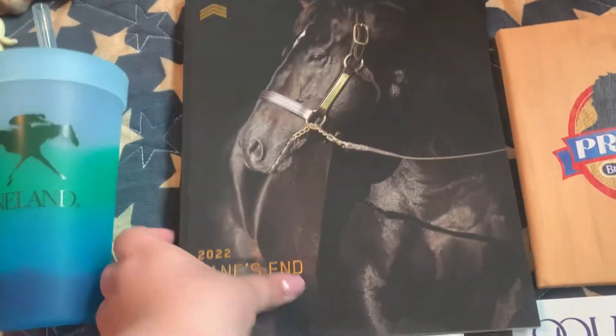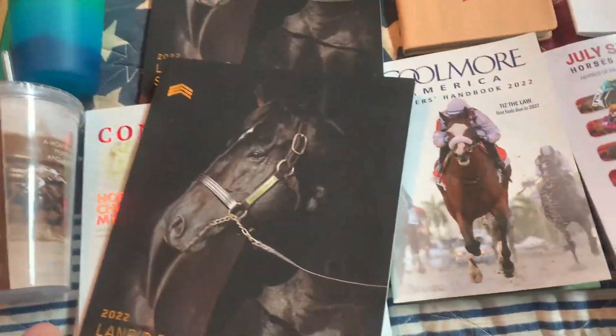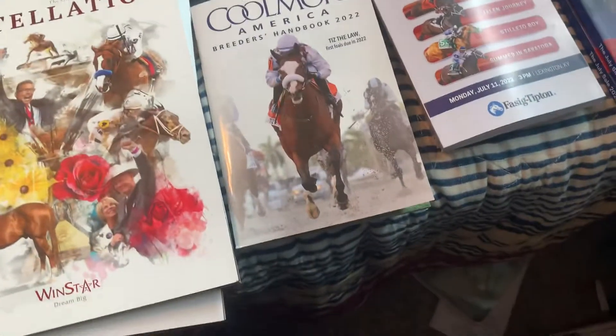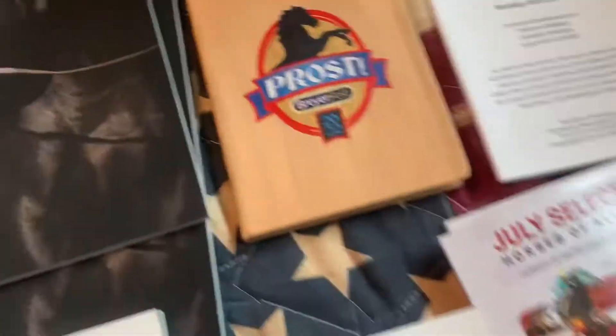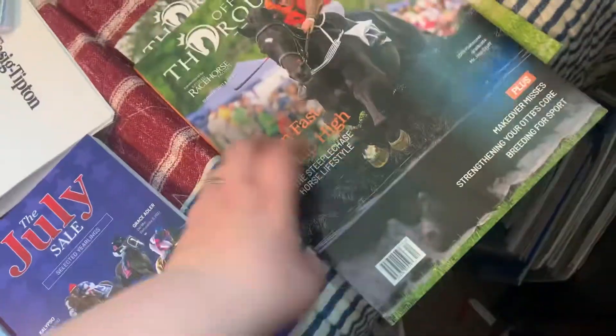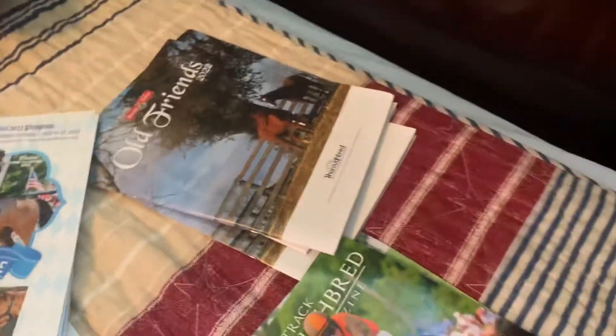We went to Lane's End and got some things like their stud magazines. I got one from Ashford when we went to see Justify. This is a little Briarfest notebook that I got. And then I got two Off-Track Thoroughbred magazines and three of the old Friends supplemental catalogs that have all their horses.